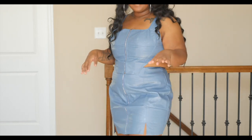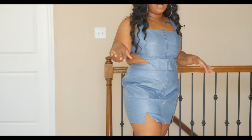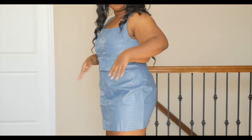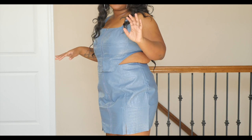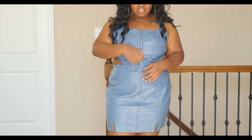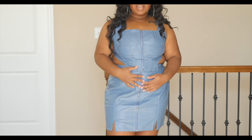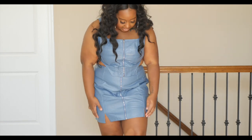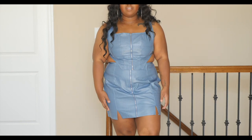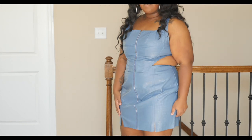I also got a matching set from Shein — it's a crocodile print leather skirt and top. The top has that asymmetrical hem that's been really popular, and both pieces have zippers at the front. The skirt has split details at the bottom. I like this set and feel pretty comfortable in it.